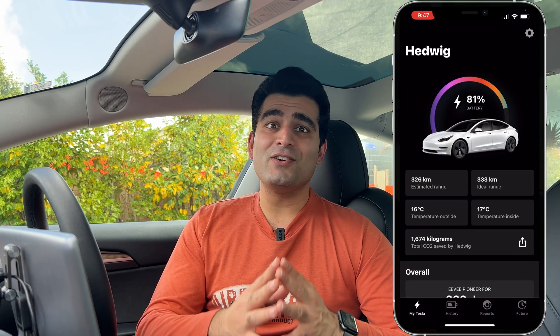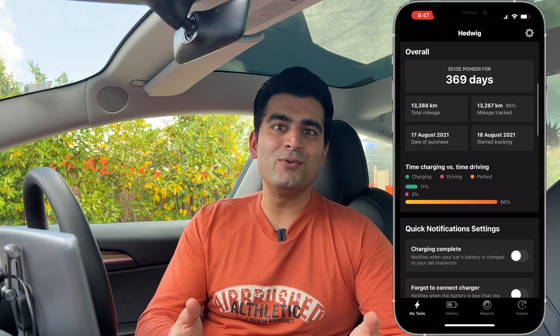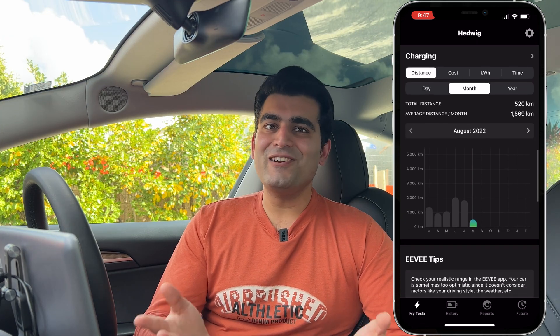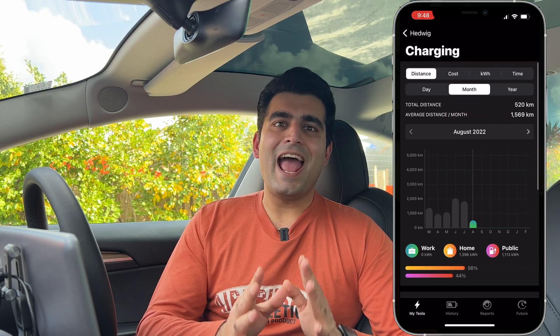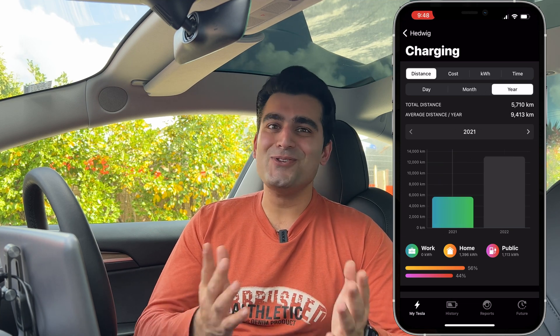To figure out how much we have spent charging, I use an app on my phone called EV. It's a super cool app as it automatically syncs to your car and tracks how many kilowatt hours your car has used up over time. You don't have to write it down or keep track of anything, and the best part is that it's completely free to use.